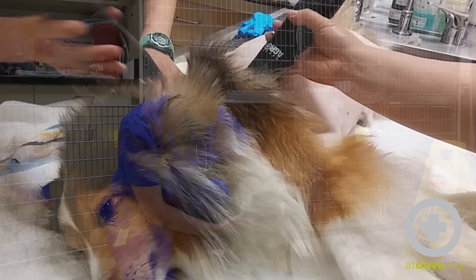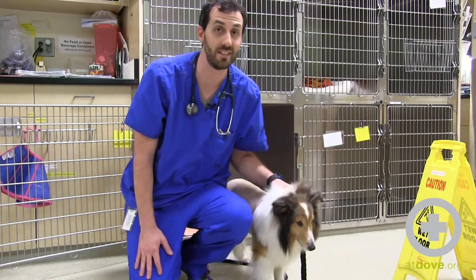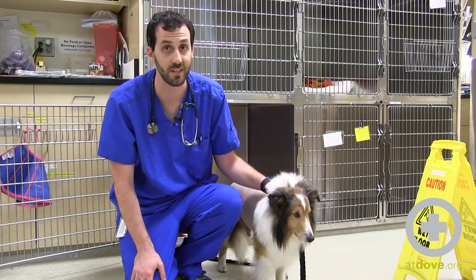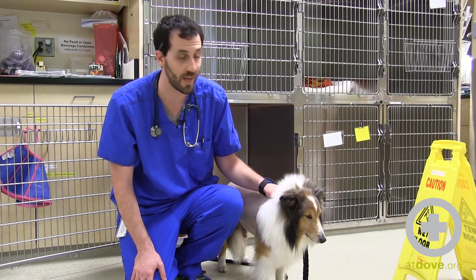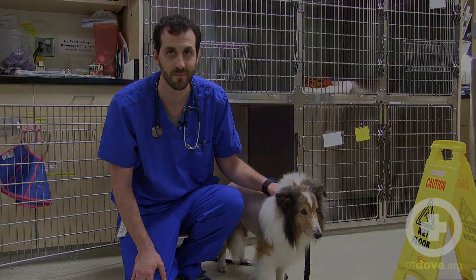We needed to make sure no other ticks were on Ollie, so we did give him a thorough shave job and we did not find any more ticks on him. He actually made a fairly miraculous recovery overnight — in just over 12 hours he went from being completely non-ambulatory and paralyzed to actually being able to walk. He began eating and urinating and defecating completely normally. So we're really happy for Ollie, happy to see that he's showing improvement, and we'll hopefully won't see any issues down the line. Have a great day.